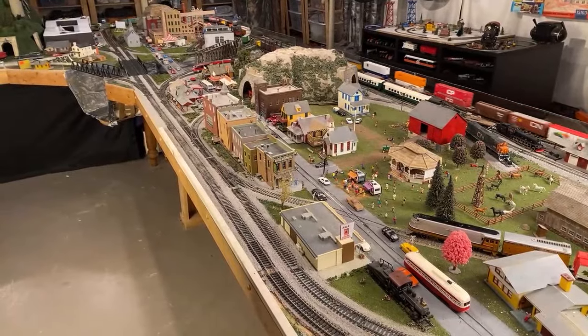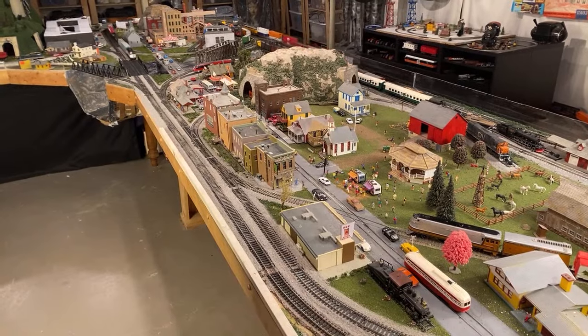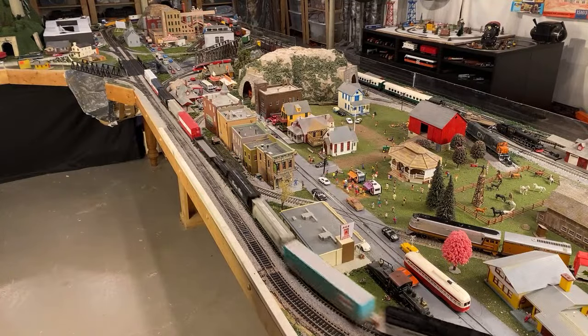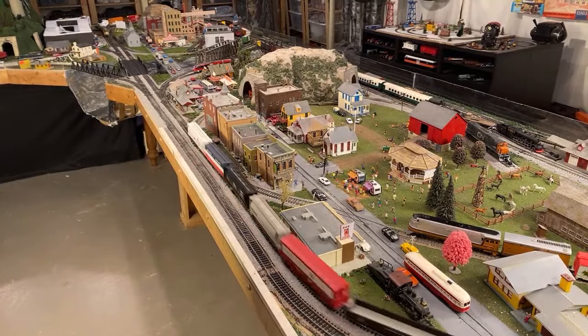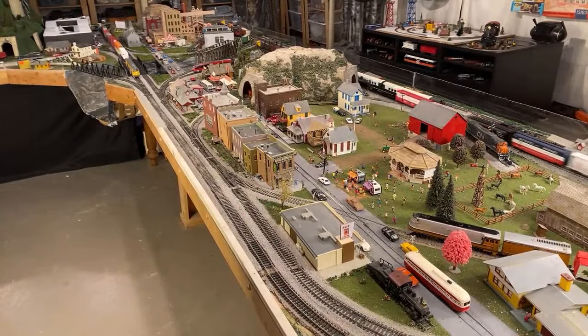CT Valley Railfan, hello. Stardog Studios, welcome. BNSF4971, welcome. Bob Ross 4449 — hey, those are two good things, welcome. Railfan Ryan, hello.